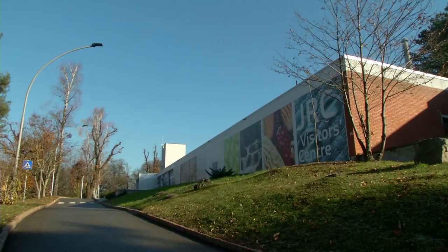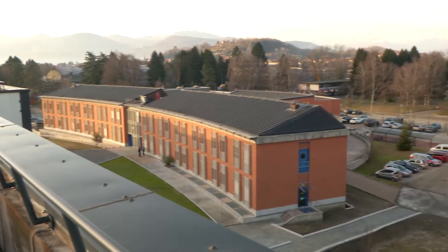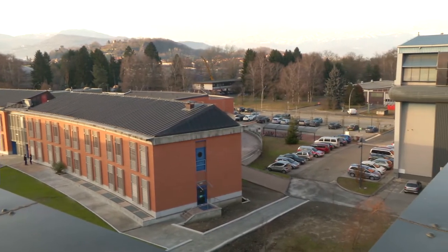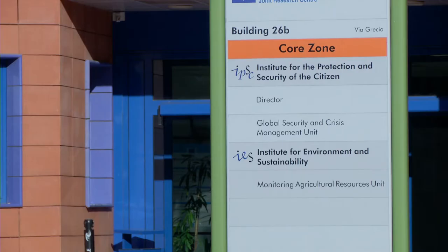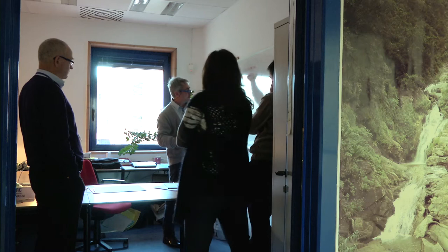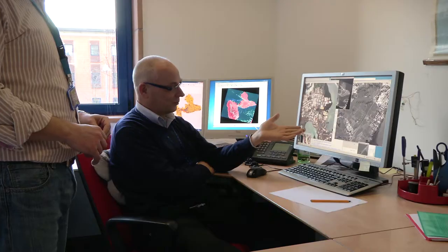This is what researchers at the Joint Research Centre, JRC, have been trying to improve. The JRC is the in-house science service of the European Commission. At the JRC in Ispra, Italy, a group of researchers coming from all over Europe has created a state-of-the-art system for monitoring human settlements.